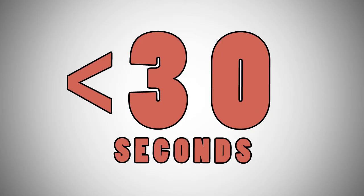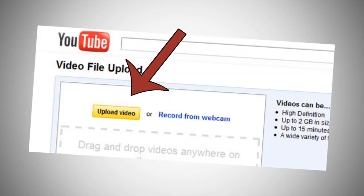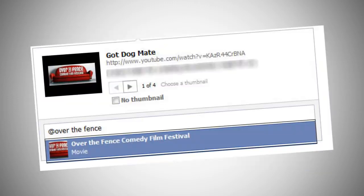Number four, film that for 30 seconds or less. Number five, upload the video to YouTube. Number six, send us the link through Facebook and make sure you tag the Over the Fence fan page.